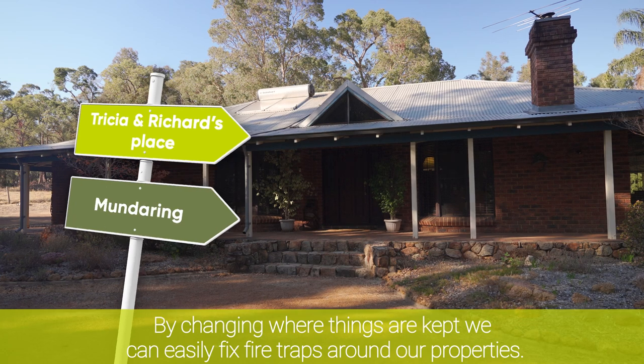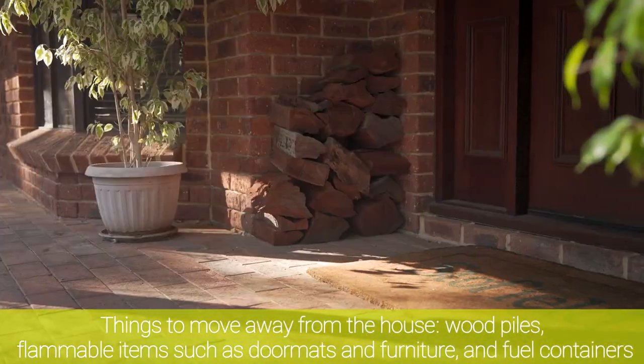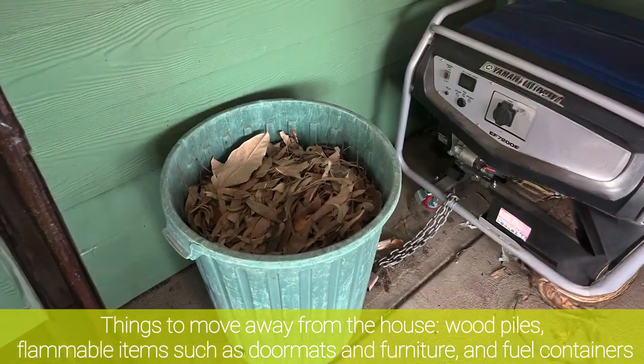By changing where things are kept, we can easily fix fire traps around our properties. Things to move away from the house: wood piles, flammable items such as doormats and furniture, and fuel containers.